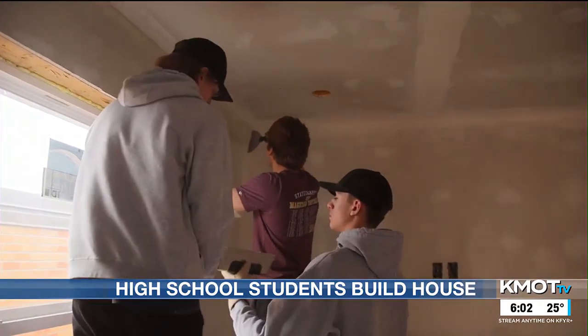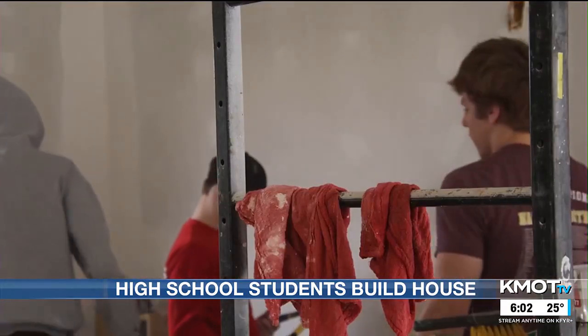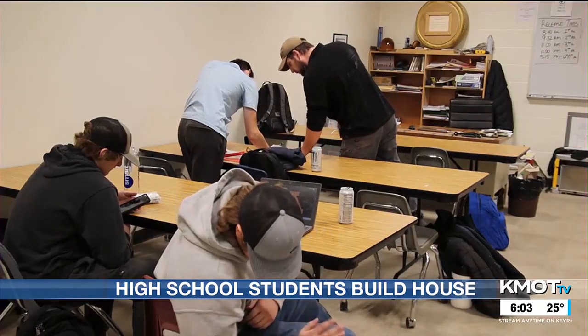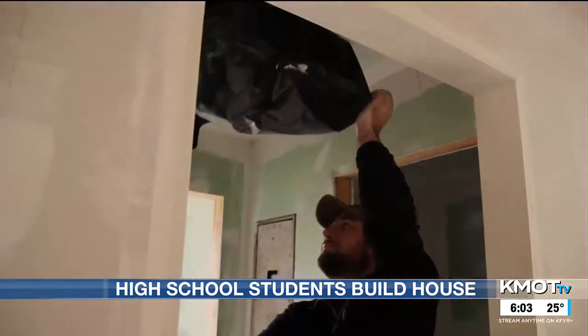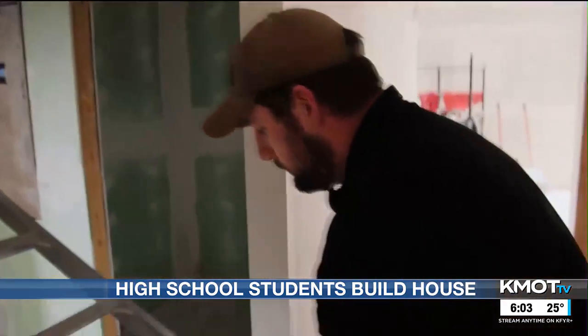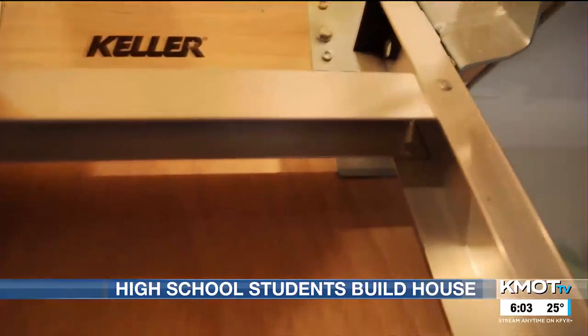Hughes says he didn't think he would have the opportunity to build a house while in high school. There are times when you're sheathing or putting shingles on where it's labor-intensive, but anybody can do it. Ziegler says the students did most of the work on their own, but specialty trades businesses checked everything to make sure they were up to code, including the state's electrical board.